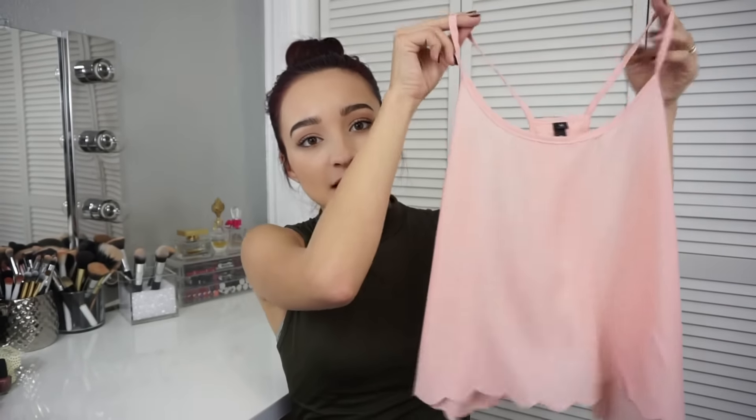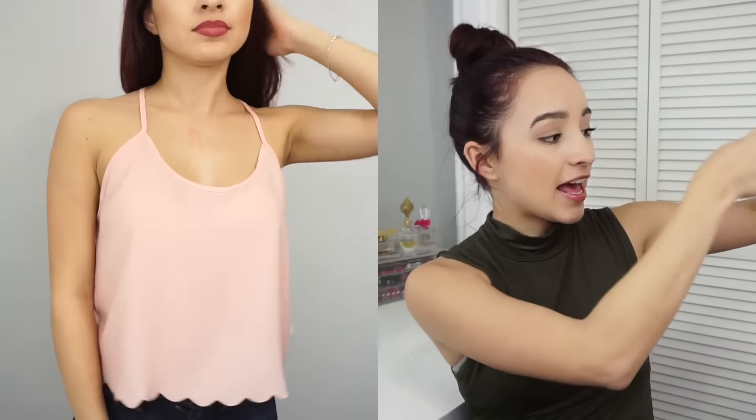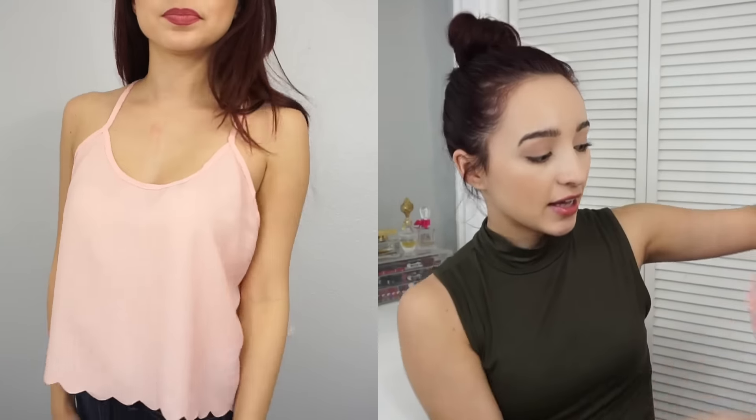You get a trial period to try all the clothes you want, and if you like it you get to keep it. If you don't, you get to send it back — no charge, nothing, you don't have to pay for shipping. One of the first things I got from Nice is this cute shirt — it has scallops at the bottom, it's a crop top, and what I really like about it is the back because it opens up in the back. It's super cute.